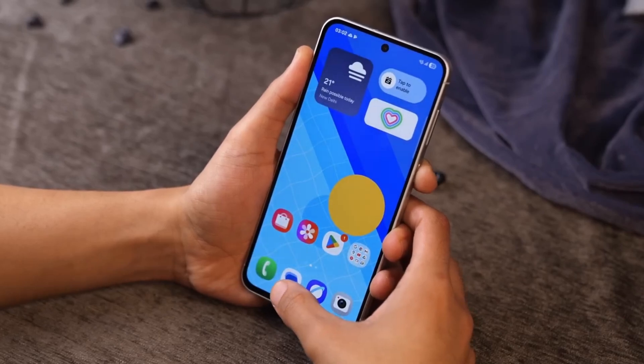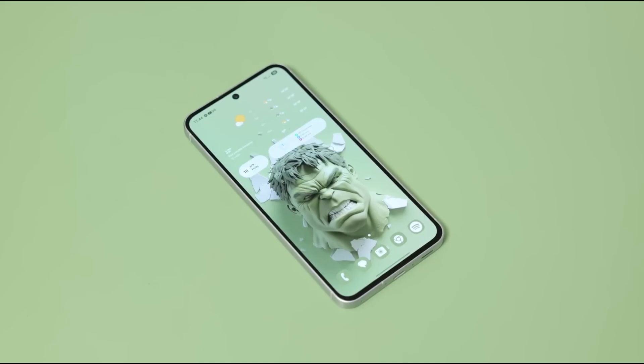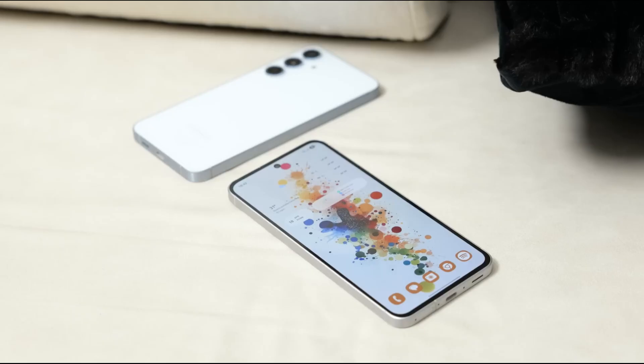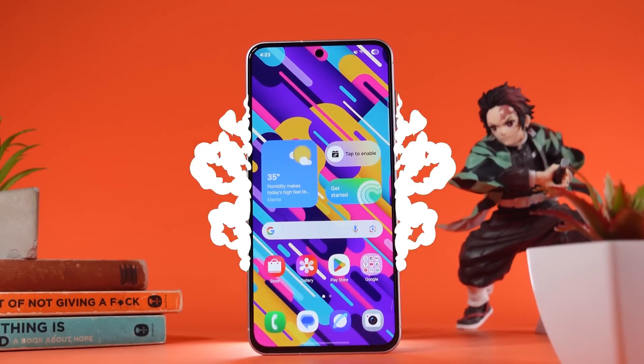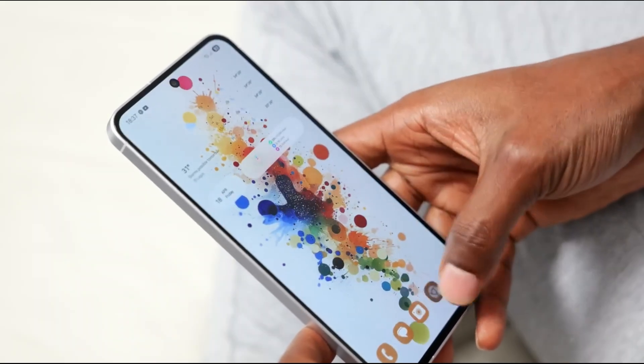Imagine a mid-range phone that outpaces even some of Samsung's flagships — not in gimmicks, but in real-world performance and practical features. What if the upcoming Samsung Galaxy A57 could charge faster, run smoother, and last longer than you'd expect? You're about to discover why this could be the most surprising Galaxy A series yet.